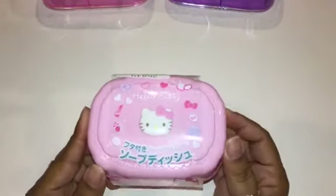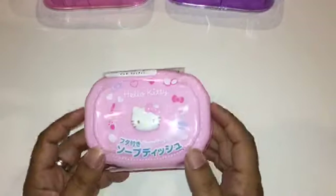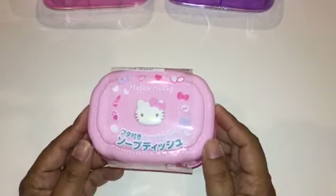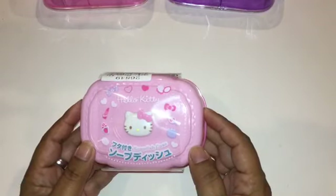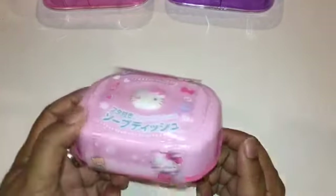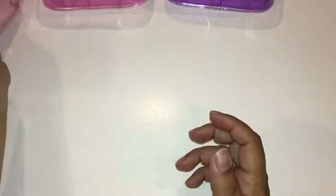I also got a new soap container. Last time I got a blue one with a happy face, and now I have a new face wash soap so I needed a separate container. I was looking for a different color smiley face — they have pink, yellow, and purple — but then I found this Hello Kitty one and it had to come home with me. I can't wait to put my soap in it, it's super cute.